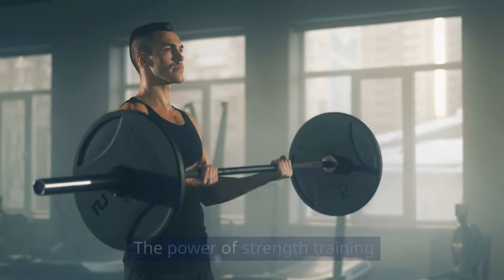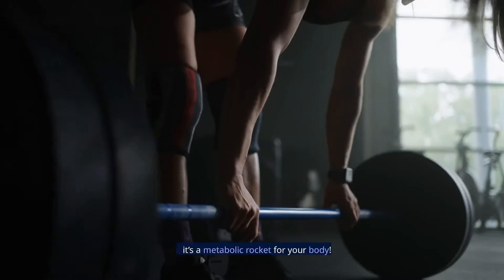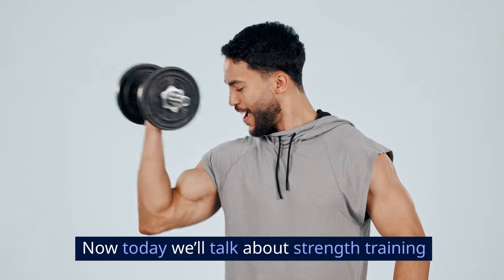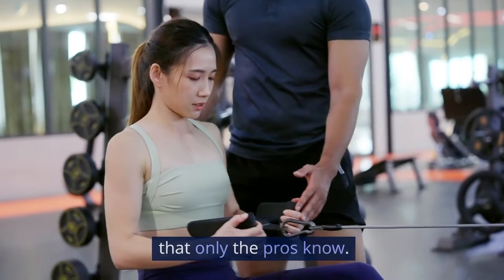Did you know that lifting weights can boost your metabolism for up to 36 hours after a single session? Yes, that's right. The power of strength training extends beyond building muscles — it's a metabolic rocket for your body. That also means your body will burn more fat even while you're at rest.